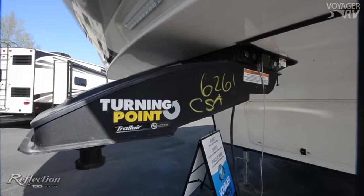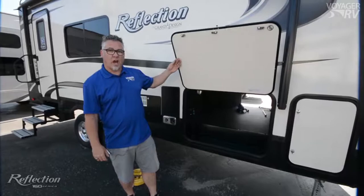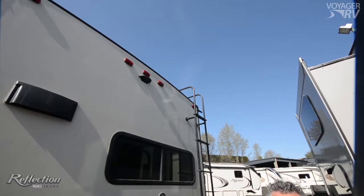Reason number four is the standard features that come with the Reflection 150 series model — things like the trailer turning point hitch that moves the pivot point back 22 inches, unobstructed pass-through storage, and pre-wired for the Furion brand backup camera system.